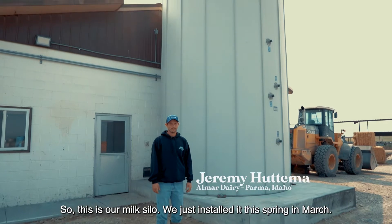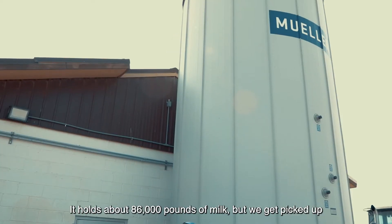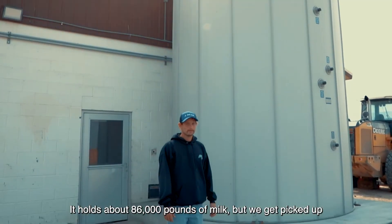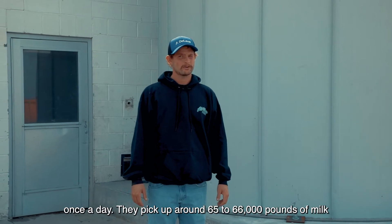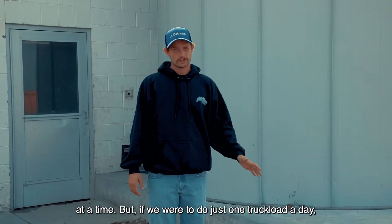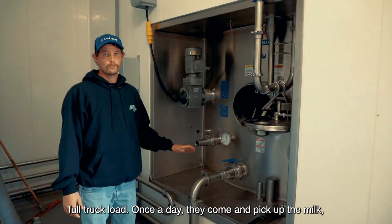So this is our milk silo. We just installed it this spring in March. It holds about 86,000 pounds of milk. We get picked up once a day — they pick up around 65 to 66,000 pounds of milk at a time. But if we were to do just one truckload a day, it would be about every 32 hours when we would get a full truckload.